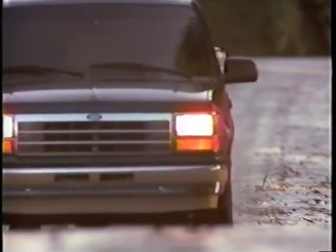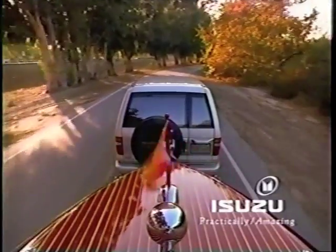Automobile Magazine called it more sporting to drive than a Ford Explorer. The Isuzu Trooper. Practically amazing.